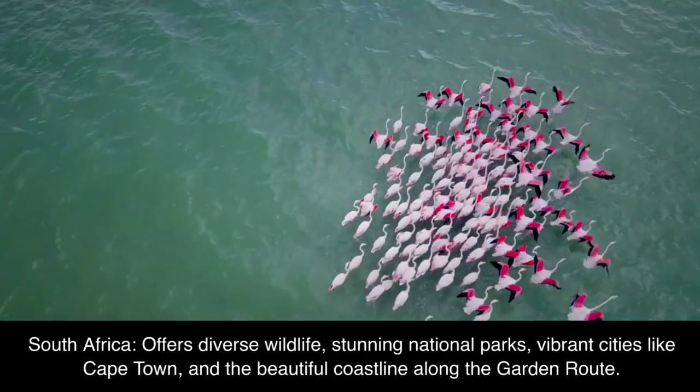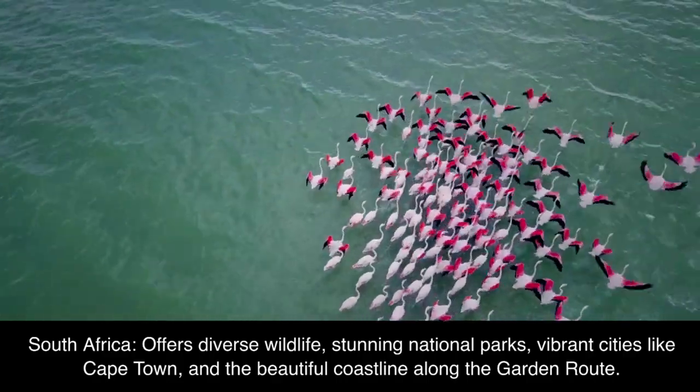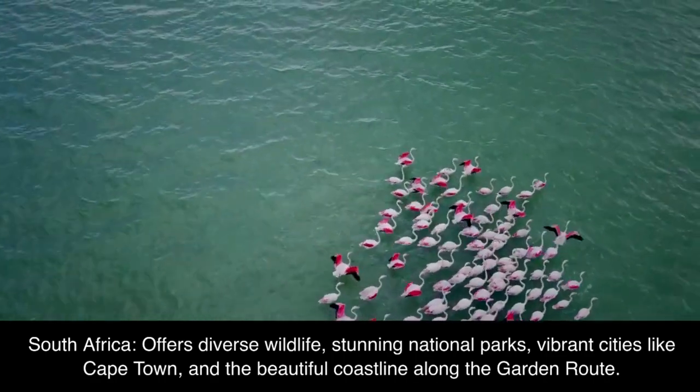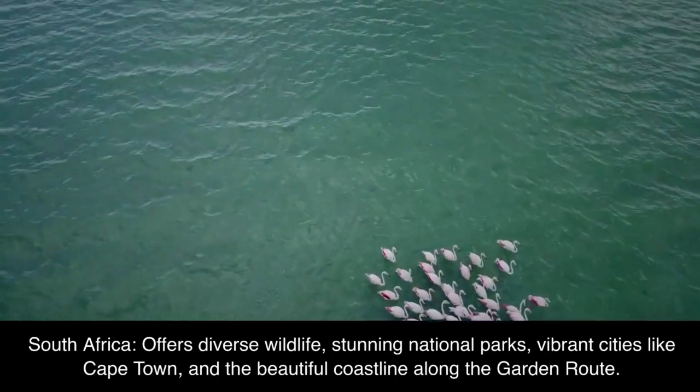South Africa offers diverse wildlife, stunning national parks, vibrant cities like Cape Town, and the beautiful coastline along the Garden Route.